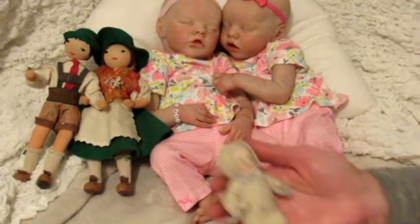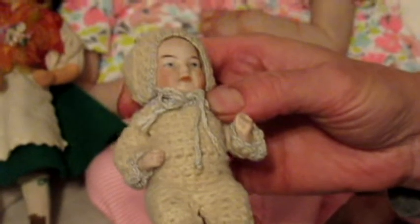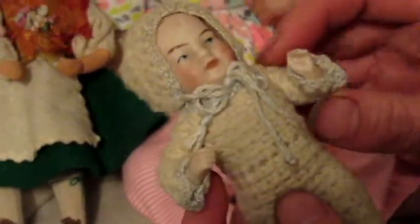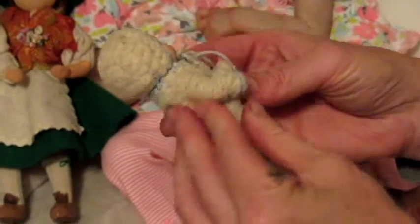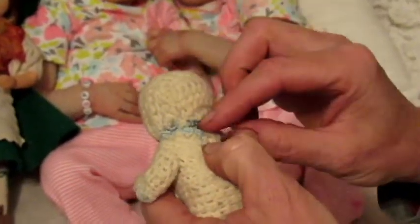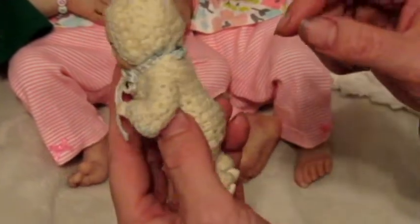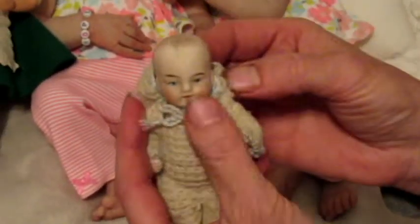Here's another little treasure I found at a garage sale this summer — a little all-porcelain jointed baby antique. It has a darling little crocheted wool-thread outfit that somebody had made for it, and it's just so adorable. I can't get to anywhere on the body to check for markings. I could see the back of the head, but any markings would likely be on the back of the body, and I can't get to that without destroying the outfit.